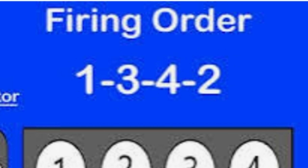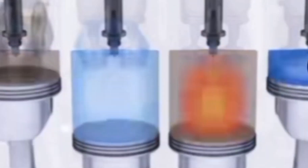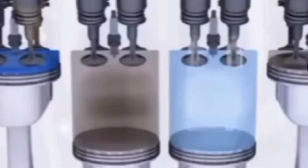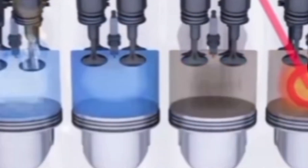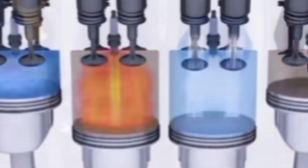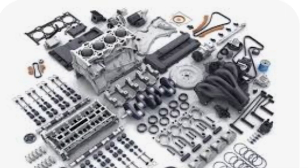Some people make the mistake of going one, two, four — no, it should be one, three, four, two. This firing order pattern ensures balanced power strokes, and when you have balanced power strokes, that helps reduce vibration and helps the engine to run smoothly. The operation of the engine will be very smooth.